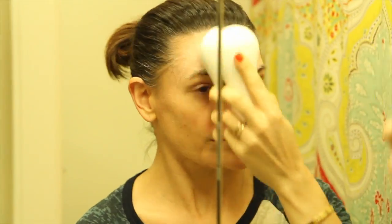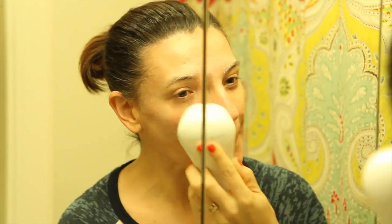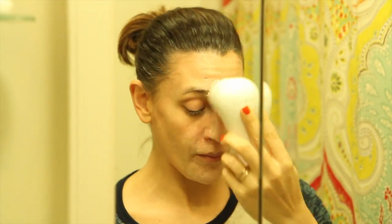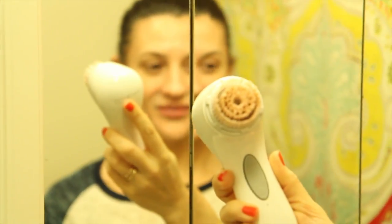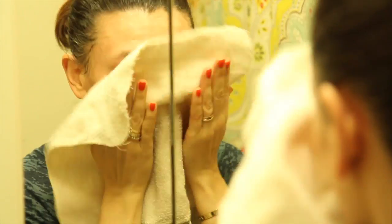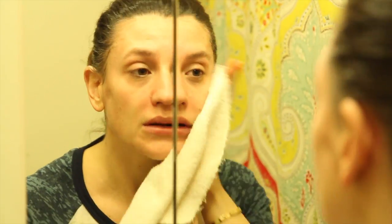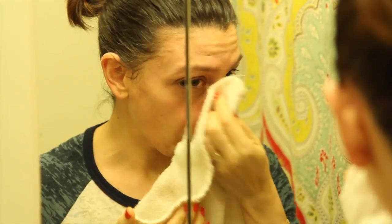It just gets into those pores and your face feels so clean. Go over the face and every time the Clarisonic beeps, move to a new area of the skin. Look at that — so awesome. Rinse the face and pat dry. I like to use a fresh washcloth so I don't spread bacteria every day. Just pat off the face nice and easy.